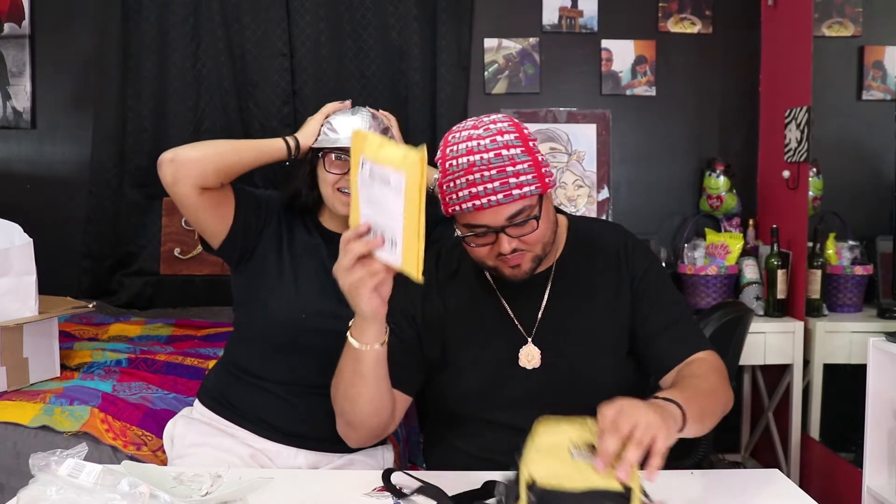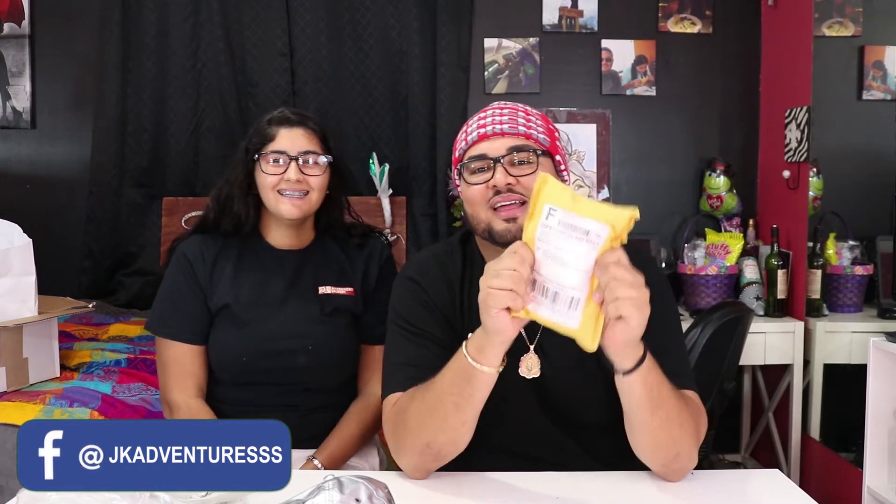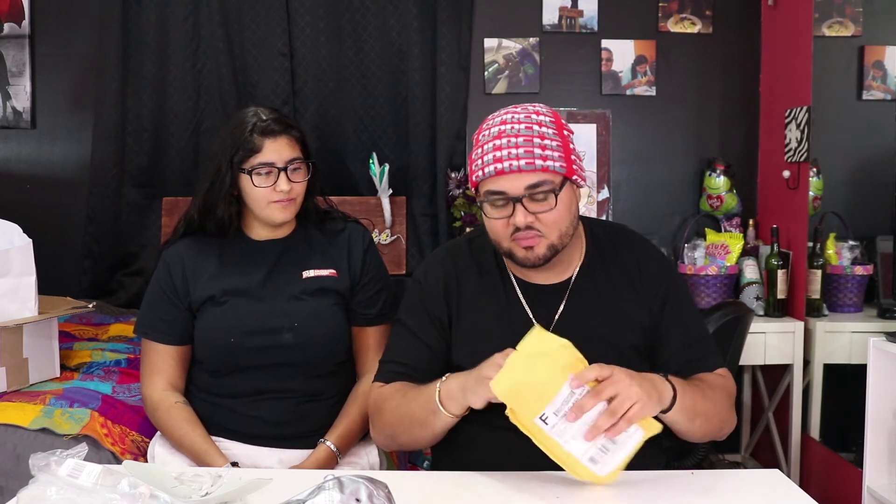Where would you wear this? Like, what kind of event? A rave — only a rave. This last package is actually from Tradebacks. It's not really a hypebeast brand, it's a tactical brand. If you're into tactical stuff, they sell wallets and tactical gear at tradebacks.com — not sponsored.